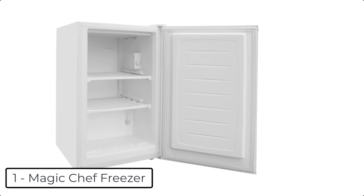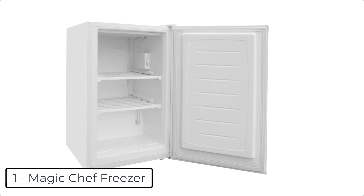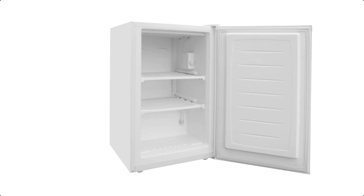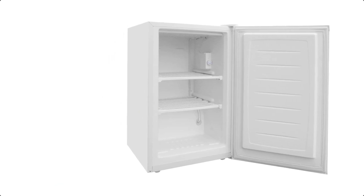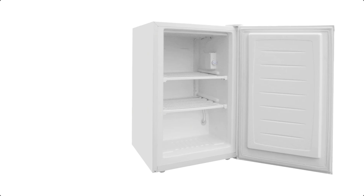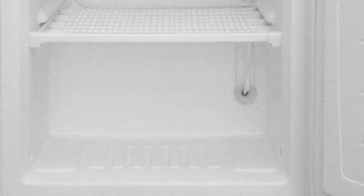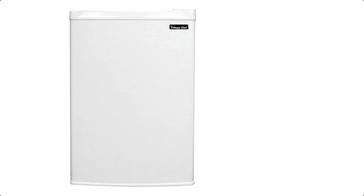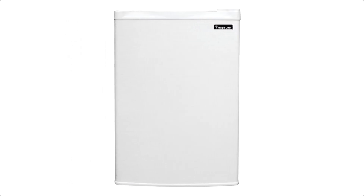At number 1 we have the Magic Chef Freezer. The Magic Chef 3.0 cubic feet upright freezer gives you the extra frozen food storage space you're looking for. It is perfect for smaller spaces, especially in apartments, office break rooms, vacation condos, and mobile homes. Two wire shelves provide easy organization for your frozen foods. Plus, the reversible door and flush back design offers placement flexibility for any compact space. White door, white cabinet.